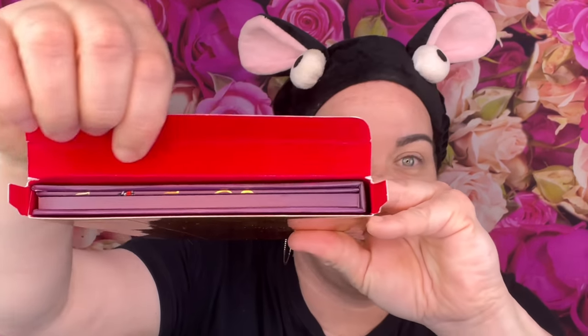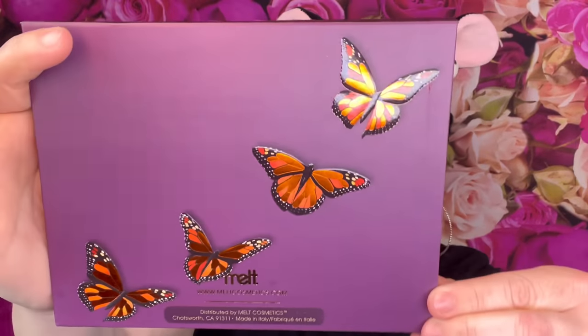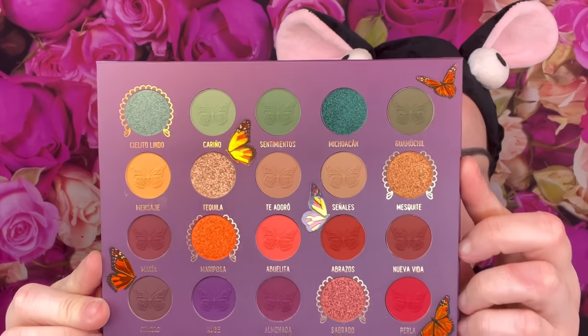All right, so when you open her up — this is the first time I'm opening this up — it feels like velvet, it's like red. Whoa, this is gorgeous! It has these butterflies, and that is the back right here, it says Melt, and then it has a mirror. It has a little thing you could pull off. This is like thick, this is pretty good. You bend this back — oh my god, they have little butterflies all over it. When this first came out it was beautiful, I just could not justify seventy dollars.